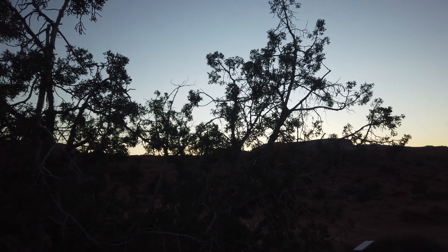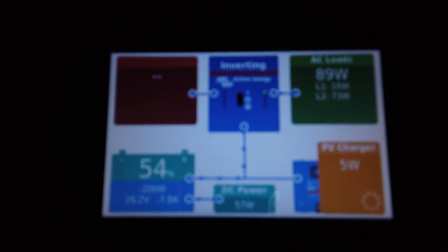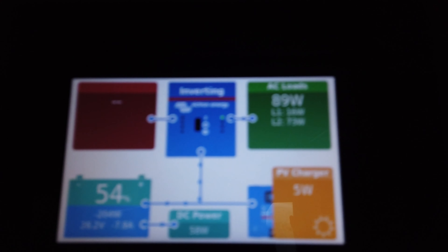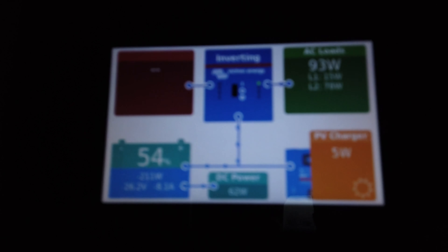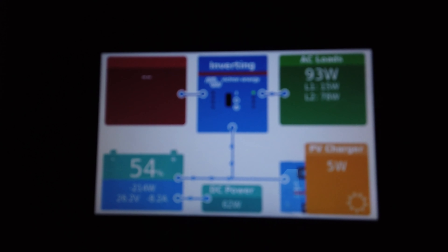It is now 7:30 in the morning. The sun has not yet risen. Here inside the trailer it's 72, and outside it's 50 degrees Fahrenheit. Checking out the electrical system, we ended up the morning at 54%, and we're just barely getting 5 watts of solar and consuming 88. The mini split is on with the heat pump on — it's been on since about 3:30 in the morning, set to 70 degrees Fahrenheit.